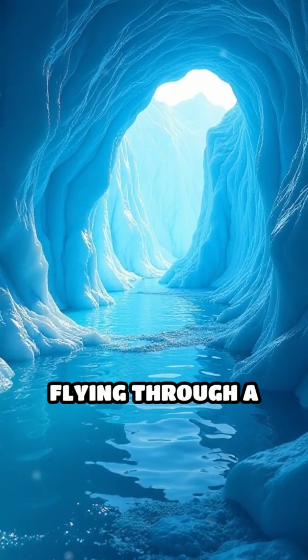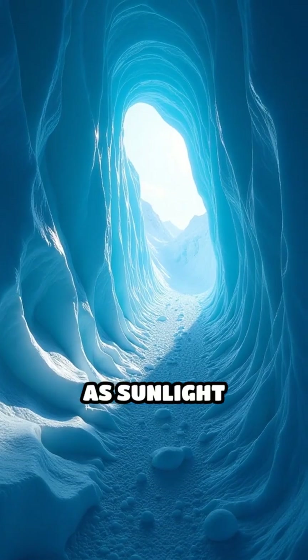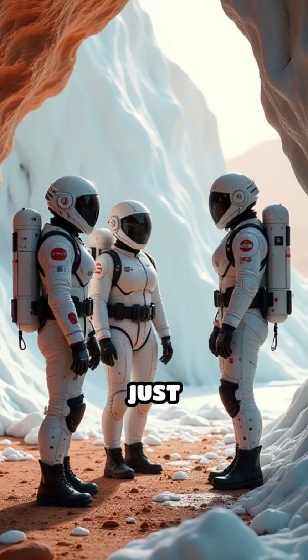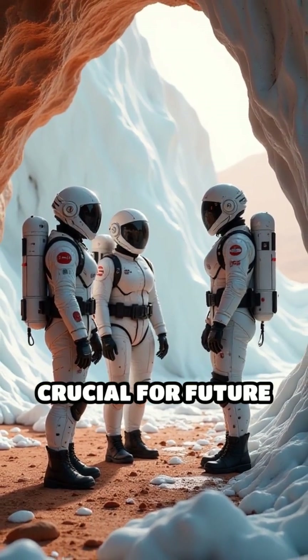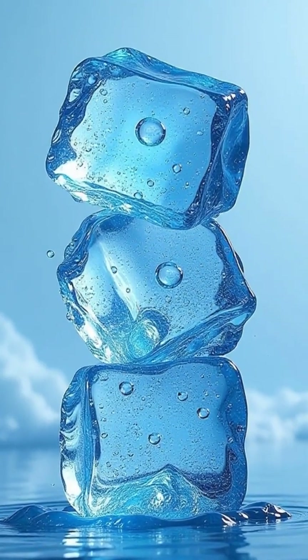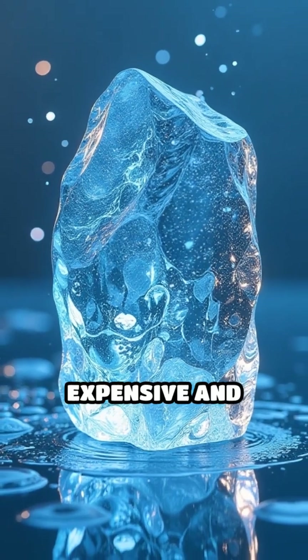Picture a drone flying through a frozen tunnel, its walls glowing blue as sunlight filters in through cracks above. These caves aren't just stunning — they're crucial for future explorers. The ice could provide water, oxygen, and even rocket fuel, making Mars missions a lot less expensive and more sustainable.